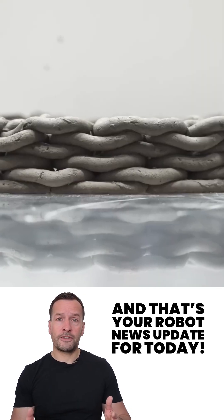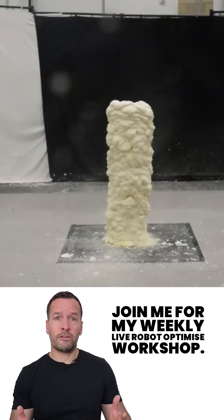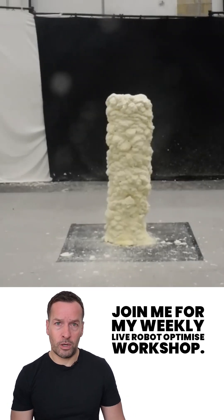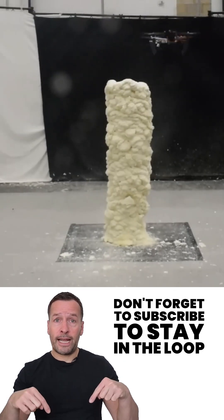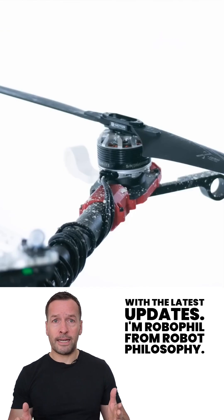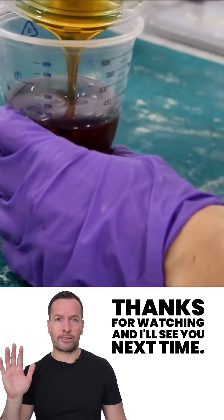That's your robot news update for today. If you're curious about how robotics can transform your business, join me for my weekly live robot optimized workshop — it's packed with insights, trends, and practical tips. Don't forget to subscribe to stay in the loop with the latest updates. I'm Robo Phil from Robot Philosophy. Thanks for watching and I'll see you next time.